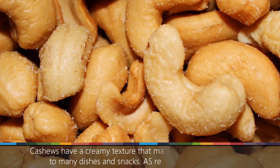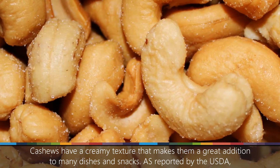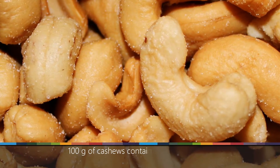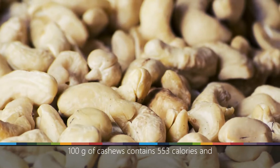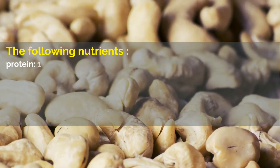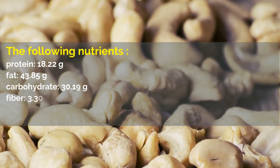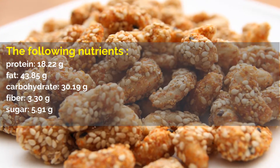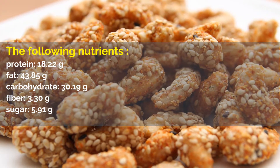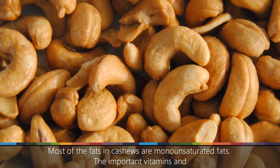Number 4: Cashews. Cashews have a creamy texture that makes them a great addition to many dishes and snacks. As reported by the USDA, 100 grams of cashews contains 553 calories and the following nutrients: protein, 18.22 grams; fat, 43.85 grams; carbohydrate, 30.19 grams; fiber, 3.30 grams; sugar, 5.91 grams.